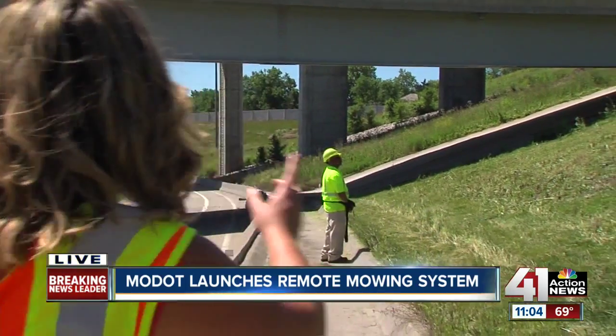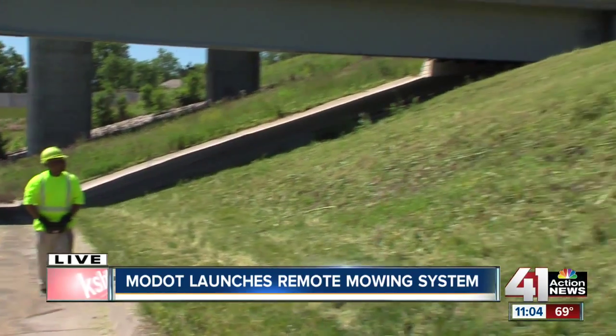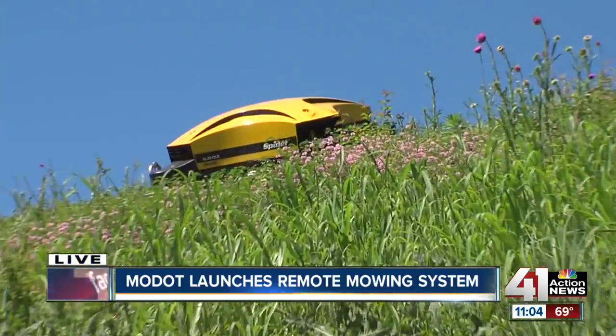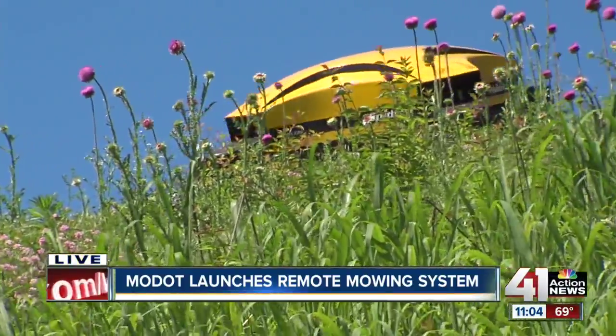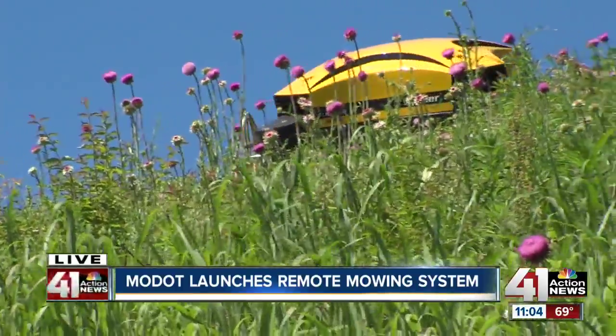This is really cool. It allows them to be up to 500 feet away from the area that they're mowing. You can see right now that this man from MoDOT is using this remote along his waist to actually propel this mower. The real big importance of this new system is to allow them to be on very steep hills like this, something that wouldn't be safe with a regular standard mower.